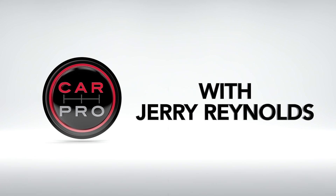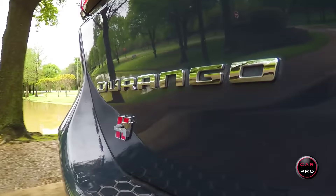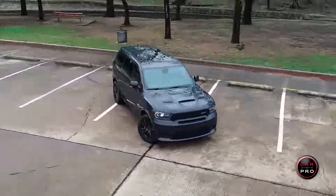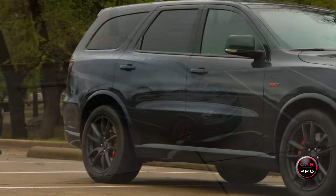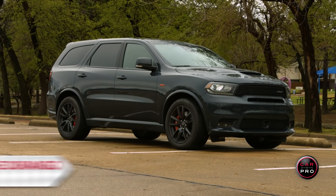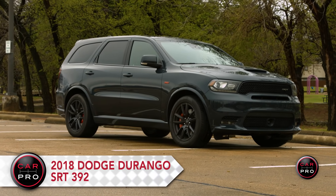CarPro Test Drive with Jerry Reynolds. This week I bring you the most powerful three-row SUV in America and one of the fastest on the planet — introducing the 2018 Dodge Durango SRT 392.